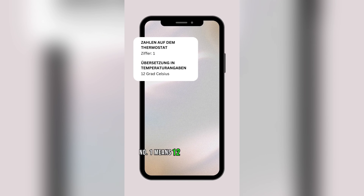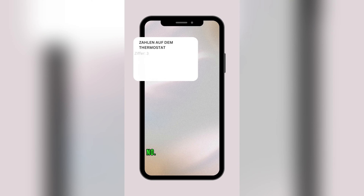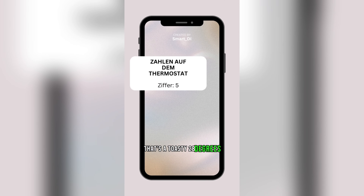But wait — which number equals how many degrees Celsius? Check this out. Number 1 means 12 degrees Celsius. Number 2 hits 16 degrees. Number 3 gets you 20 degrees. Number 4 cranks it to 24. And number 5? That's a toasty 28 degrees Celsius.